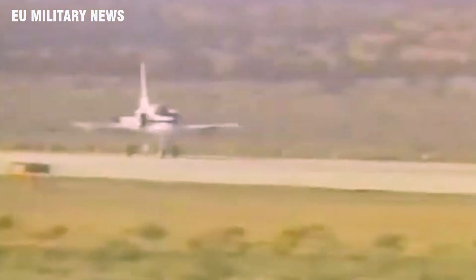The X-29 was the third forward swept wing jet-powered aircraft designed to fly. The other two were the Luftwaffe's Junkers Ju 287 jet bomber of 1944, and the HFB-320 Hansa Jet — also known as the German business jet — of 1964.